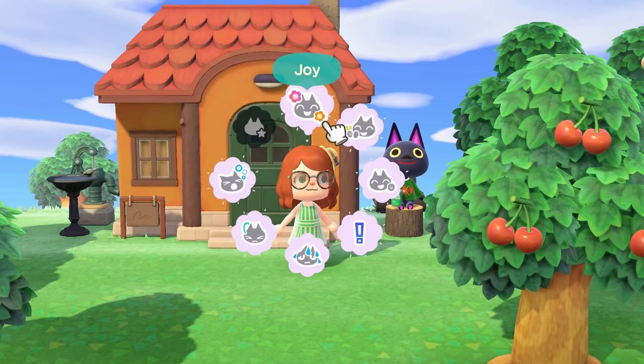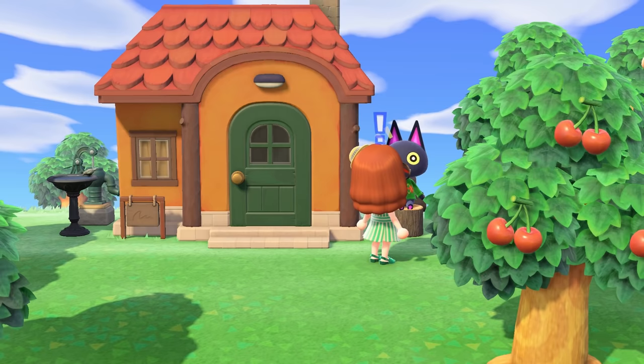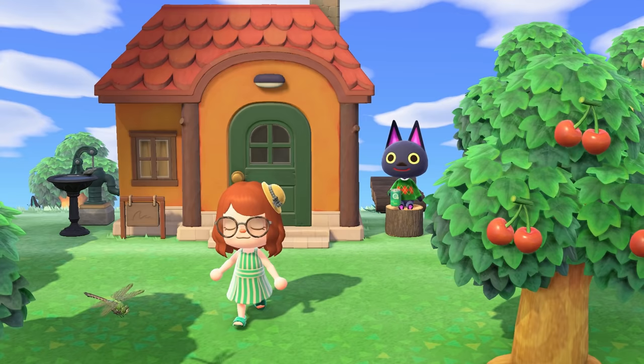Hello and welcome to my new video! If you're new to my channel, hi, I'm Lex and this is my island Zennia, where I'm sitting here with Kiki. Quick self-care check — make sure you're drinking water, taking your meds, and having a beautiful day. I'm going to be doing a kind of ideas video here.